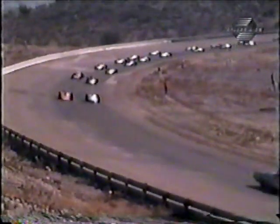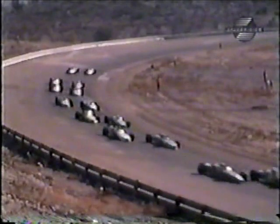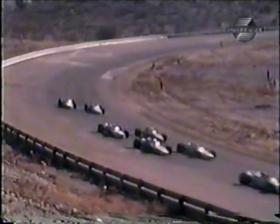The turbine car is on the pole with Art Pollard aboard. Mario Andretti sits alongside. In the second row, it's A.J. Foyt and Jim Malloy. The Unser brothers are back in the third row, Bobby and Al side by side. Either Andretti or Bobby Unser could wrap up the year's championship by winning this event.